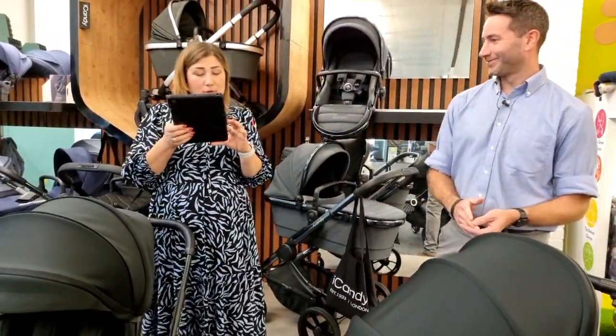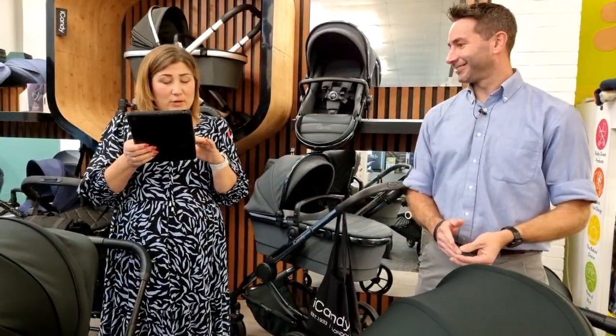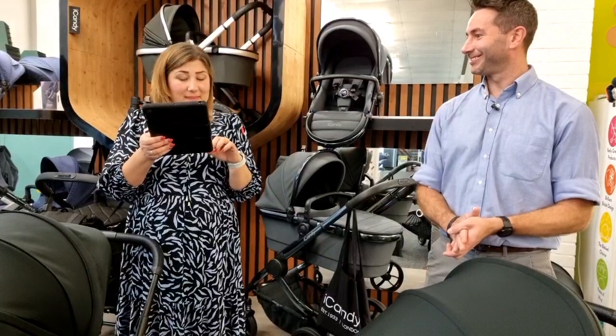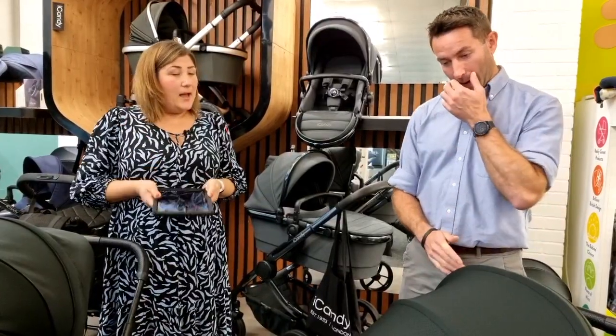Good morning Jennifer, Chloe, Jemma, Katie, Joe, Kelly — great to see everyone joining us live. Thank you Melissa, we've missed doing our lives so it's nice to be back.